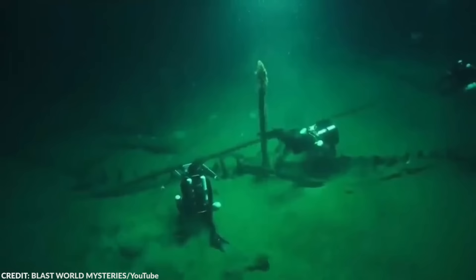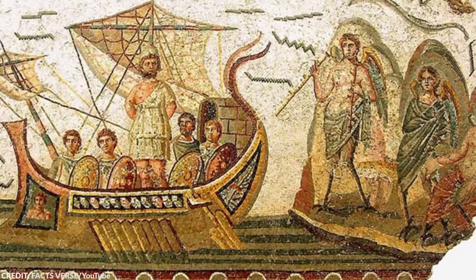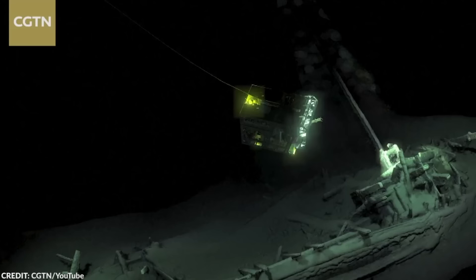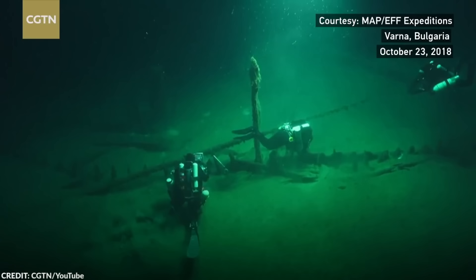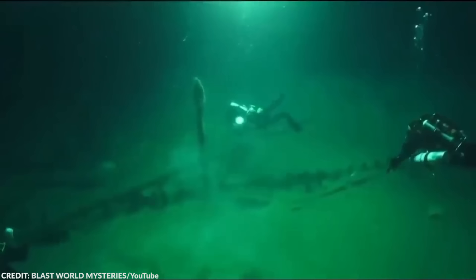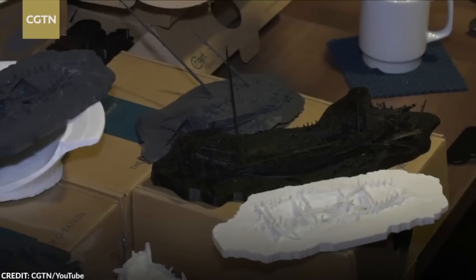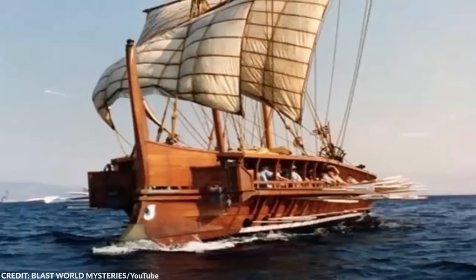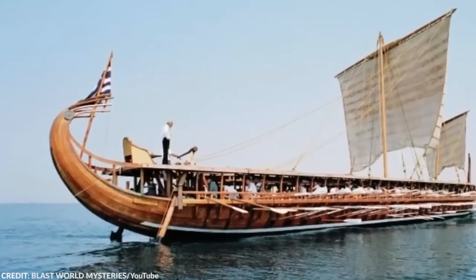Number 6: World's Oldest Intact Shipwreck. In 2018, archaeologists announced that they might have found what they believed is the world's oldest intact shipwreck. They found the lonely wreck at the bottom of the Black Sea, where it appears to have stayed undisturbed for more than 2,400 years. The vessel was about 75 feet long, and based on its structure, it appeared to have been an ancient Greek vessel. It's unusual to see shipwrecks thousands of years old still intact. It just so happens that this ancient Greek vessel was submerged in an environment with a lack of oxygen, which preserved the ship.